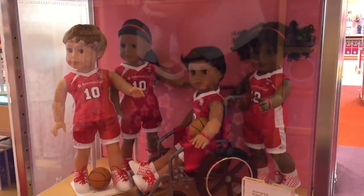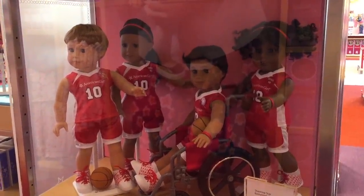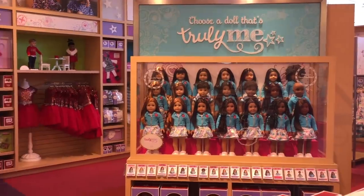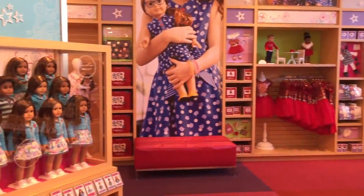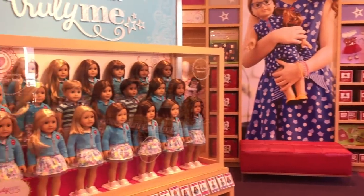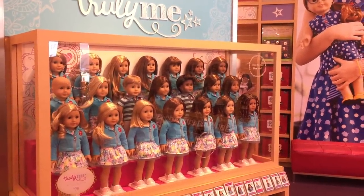This display is really lovely to see. We have a group of Truly Me dolls wearing the basketball outfit. They do have the space to display every single Truly Me doll that's available so you're able to see what's currently at the store, which would definitely make your shopping trip a little bit easier.